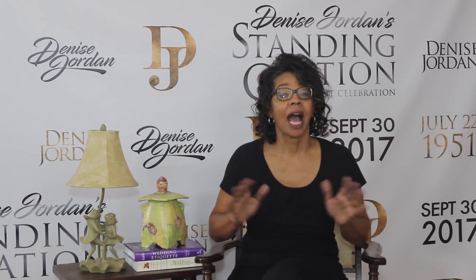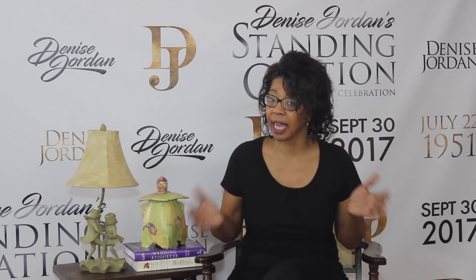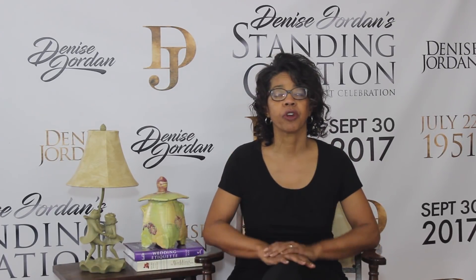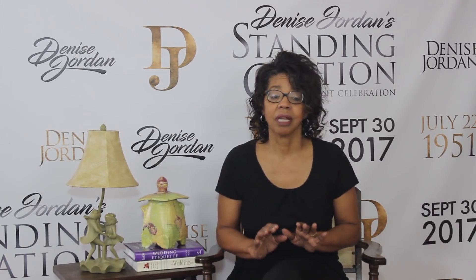Welcome to This and That with Denise Jordan. I teach women how to make wise home, health, and beauty decisions so there's less chaos in their homes, they need healthier lives, and they feel beautiful from the inside out.